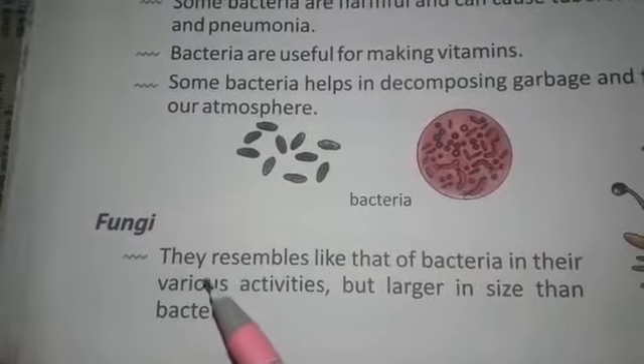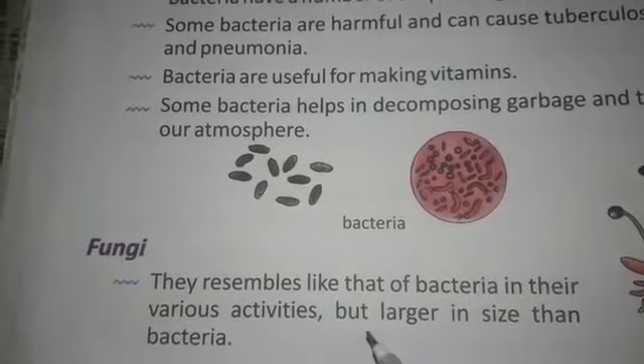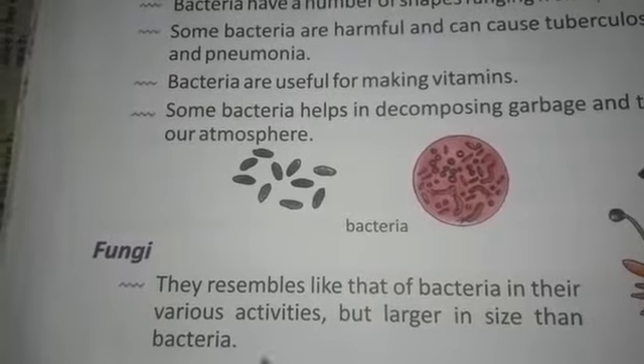Next, fungi. They resemble bacteria in their various activities, but are larger in size than bacteria.